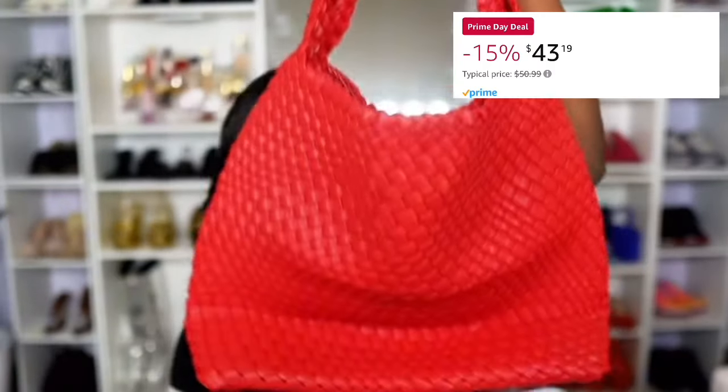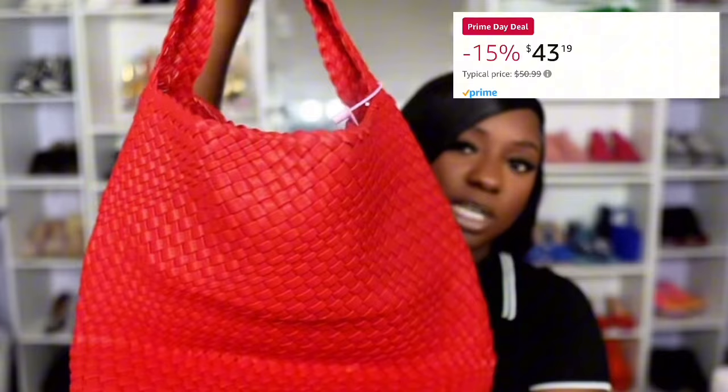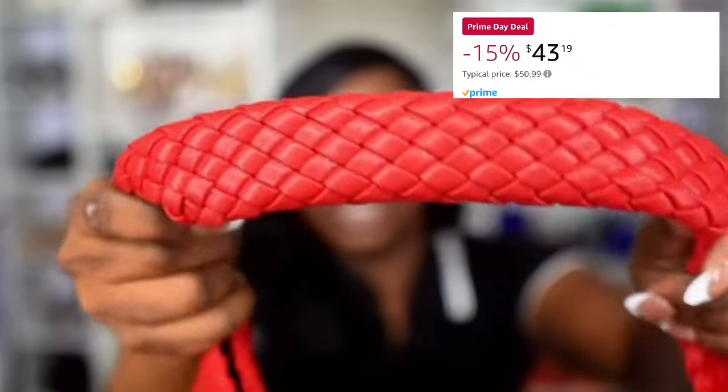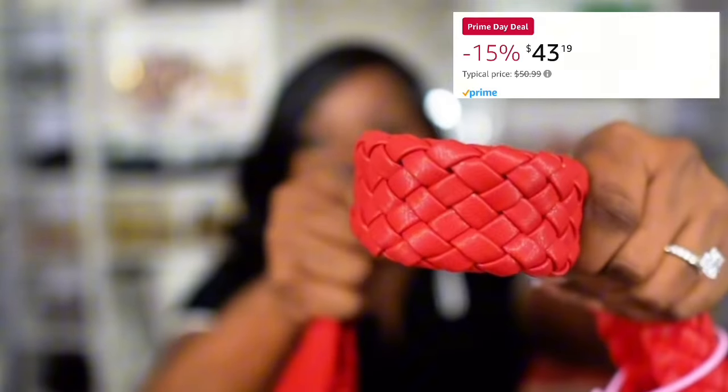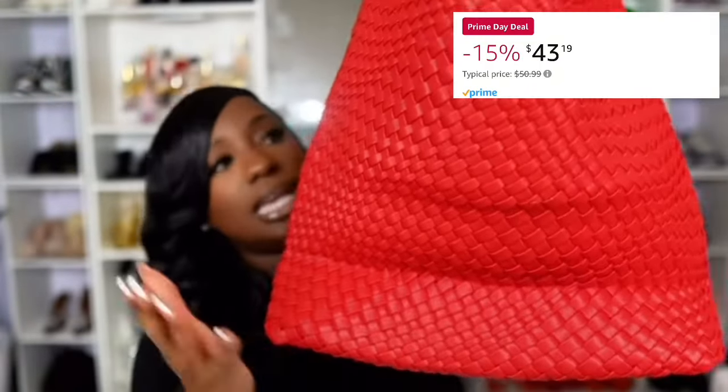Cute woven bag from Amazon — I'm going to pull it out. This is what it looks like. I got it in red because I love red. I wear a lot of neutral colors like black and white, so I love a good red — kind of like this shirt right here. A good red bag with the contrast of black and white always looks good to me. This is what the bag looks like — you can see it is truly woven. The quality also looks really good. It is fairly deep and a really good size.